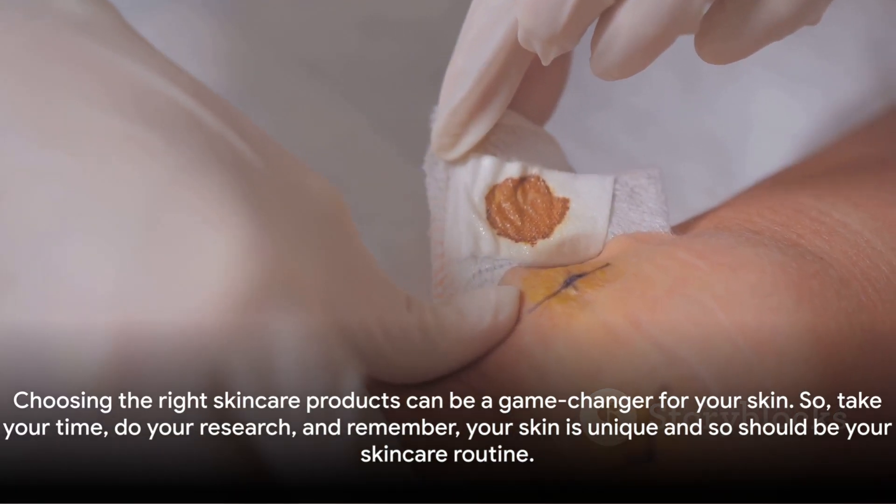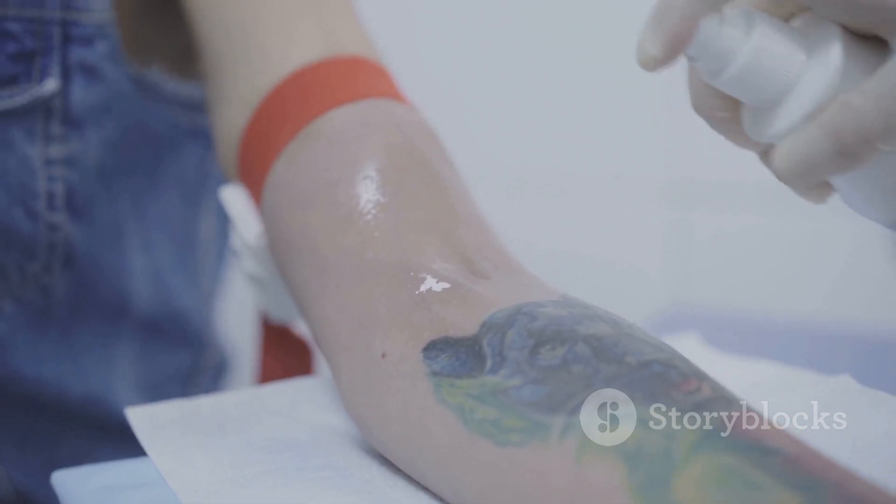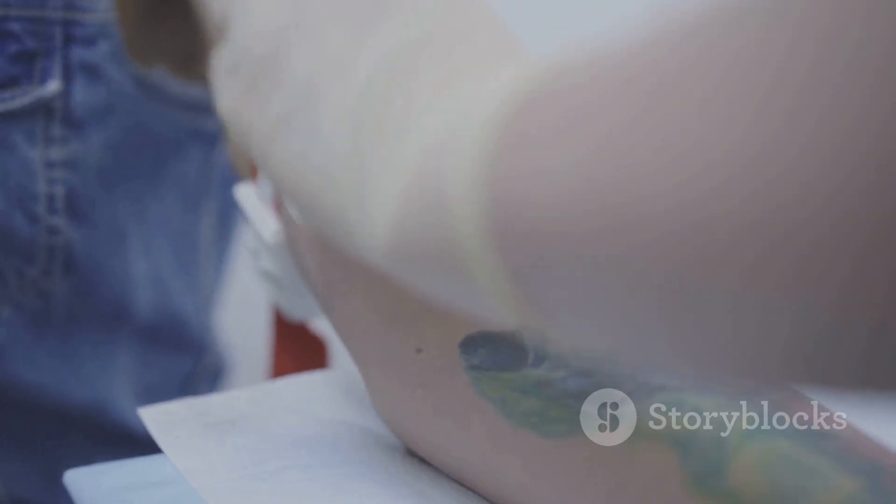Choosing the right skincare products can be a game changer for your skin. So take your time, do your research, and remember — your skin is unique, and so should be your skincare routine.